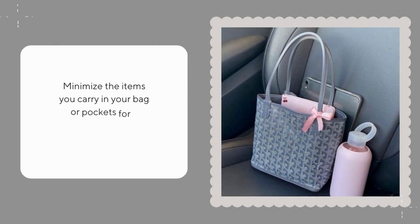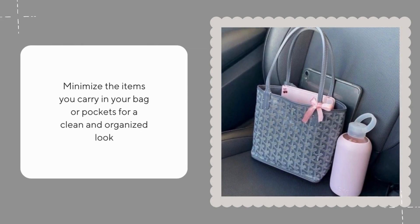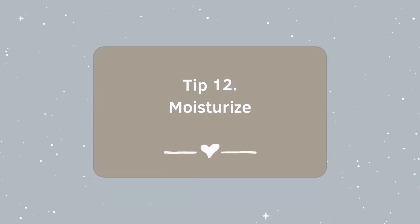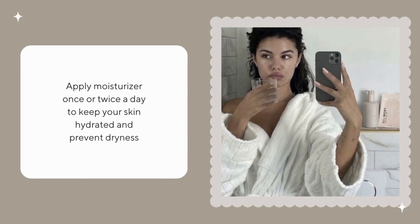Minimize the items you carry in your bag or pockets for a clean and organized look. Apply moisturizer once or twice a day to keep your skin hydrated and prevent dryness.